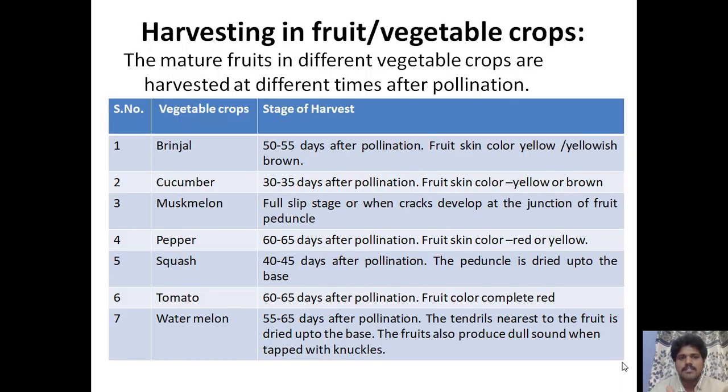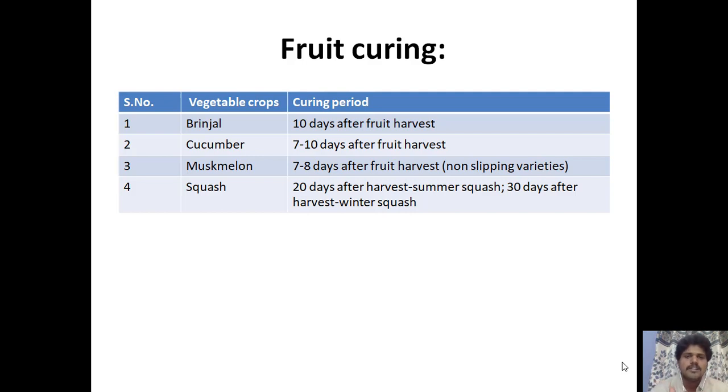Harvesting stages: tomato — 50 to 55 days after pollination, fruit color yellow or yellowish brown; cucumber — 35 days after pollination, fruit color yellow or brown; muskmelon — full slip stage or when a crack develops at the junction of the fruit stem; pepper — 60 to 65 days after pollination, fruit skin color turns red or yellow; squash — 40 to 45 days after pollination, the stem is dried up to the base; watermelon — 55 to 65 days after pollination, the tendril nearest to the fruit is dried up to the base and the fruit produces a dull sound when tapped with the knuckles.